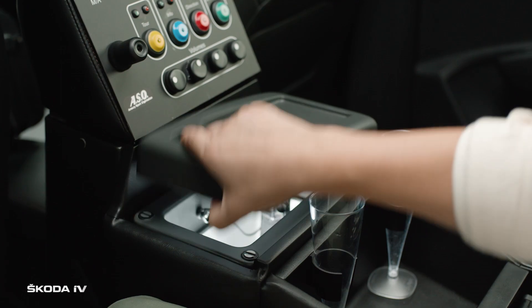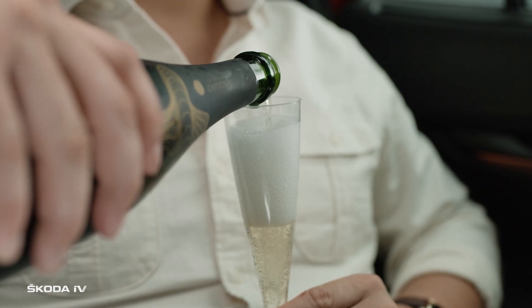Mr. Prudom is always ready to serve chilled champagne thanks to the built-in mini fridge. Sometimes there are honourable and very important guests.